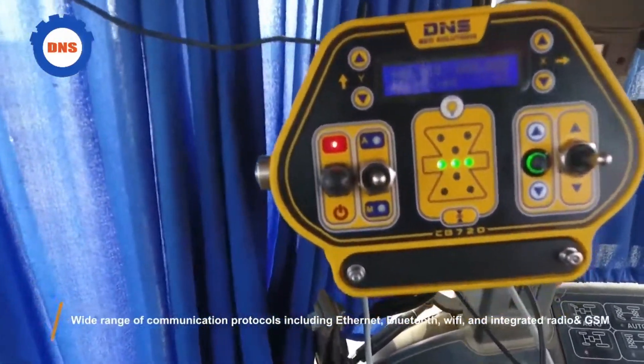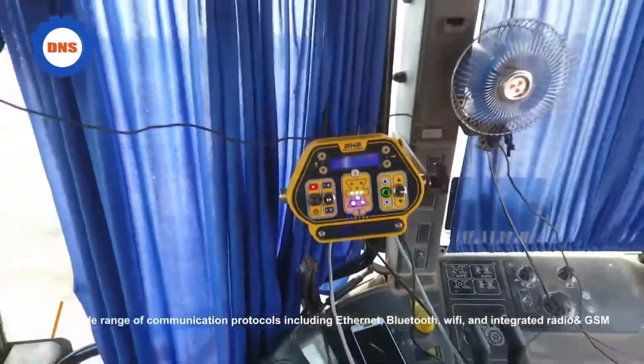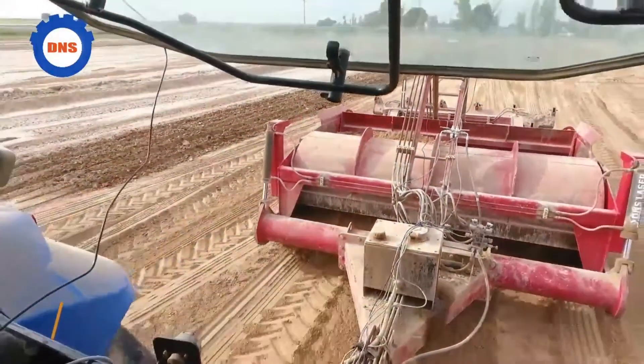Wide range of communication protocols including Ethernet, Bluetooth, Wi-Fi, and integrated radio and GSM.